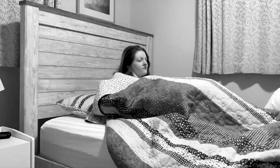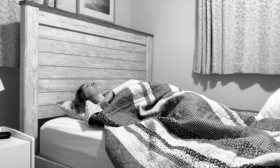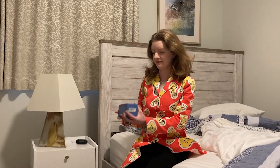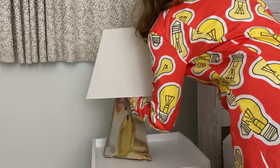Do you ever have trouble falling asleep at night? Does your lighting energize you when you're trying to unwind in the evening? Introducing Norb Sleep, a low blue light for evening relaxation — a great choice for anywhere you spend your evenings to help you relax before bedtime.